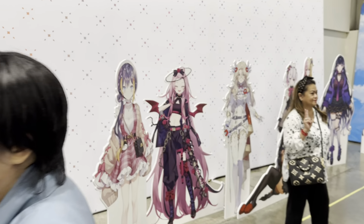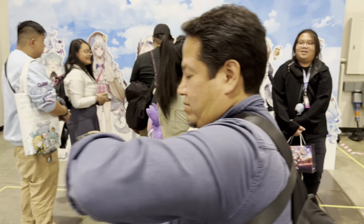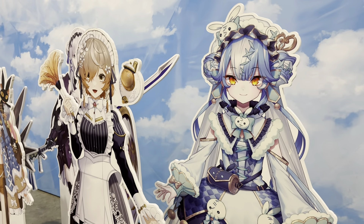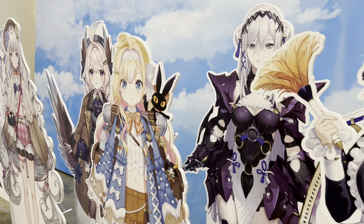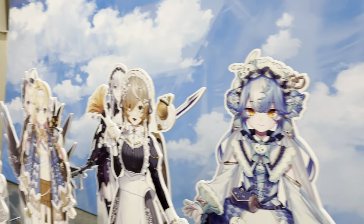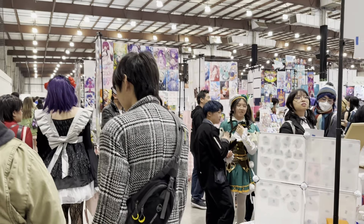Take photos with Nijisanji's Petra, Rosemi, and Aia. We've got different alternate costumes available today, and even some first-time appearances. Ryoma was at the last one, but now we have Twisty and Clara here also available for meet and greets. Happy to see Nijisanji represented, and fans here have an opportunity to do a meet and greet session.